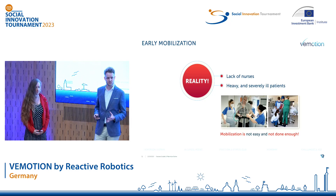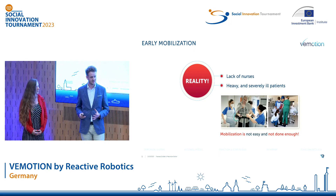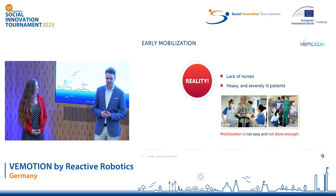In reality, however, most hospitals cannot provide this degree of early mobilization because they simply lack the staff or the patients are too severely affected to be easily mobilized. And unfortunately, it is only going to get worse.